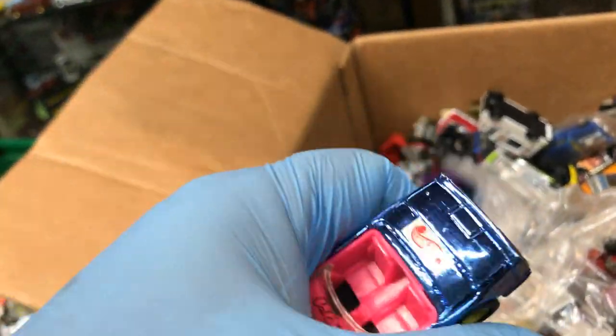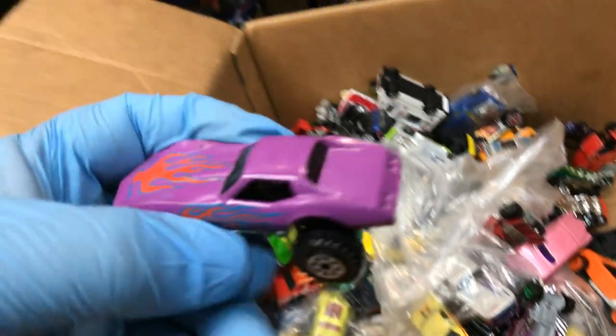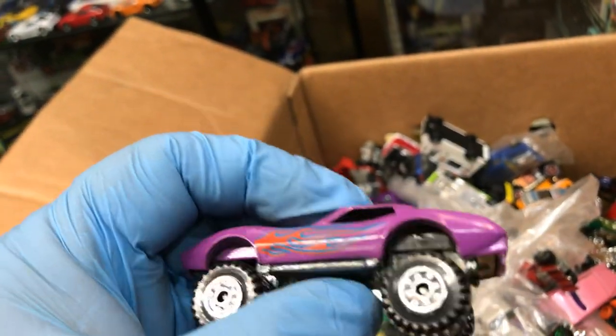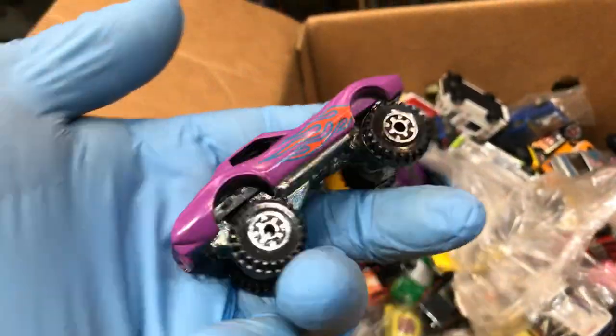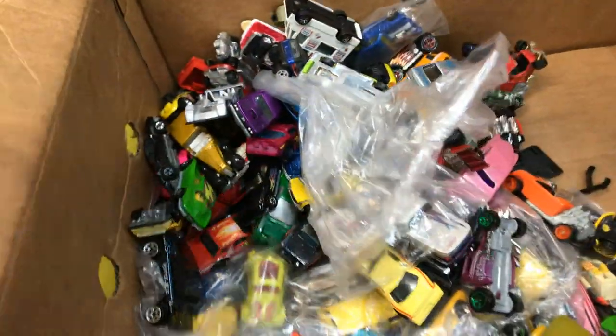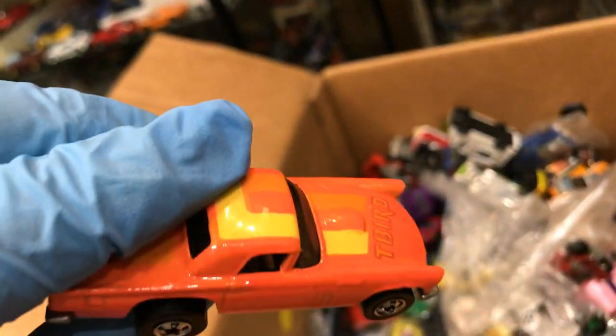Chevy Corvette with real riders from California Custom, pretty cool — that's the way it came. Another Chevy Corvette, 4x4, pretty cool in purple — awesome color. You have a T-Bird, metal bottom. What color is this — like a pink? It says turbo on it. Or orange?